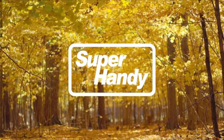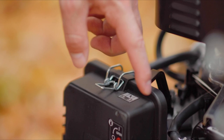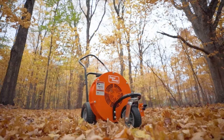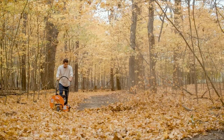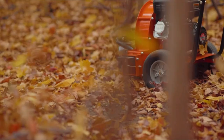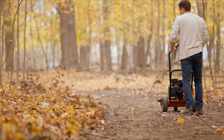When it comes to efficiently and effectively clearing away leaves and debris from your yard, a walk-behind leaf blower is an invaluable tool. Designed for larger outdoor spaces, these powerful machines offer the convenience of easy maneuverability and increased blowing capacity compared to handheld models. With a wide range of options available on the market, finding the best walk-behind leaf blower can be a daunting task. In this guide, we will explore the key features to consider and review some of the top models to help you make an informed decision. Whether you have a small suburban yard or a sprawling estate, finding the perfect walk-behind leaf blower will make your outdoor maintenance tasks a breeze.